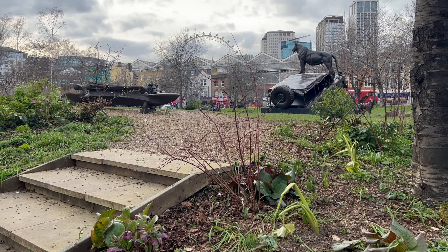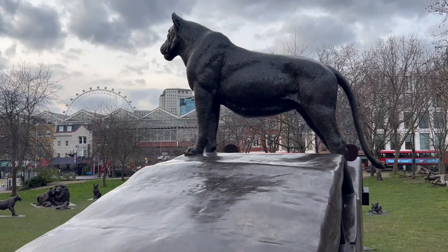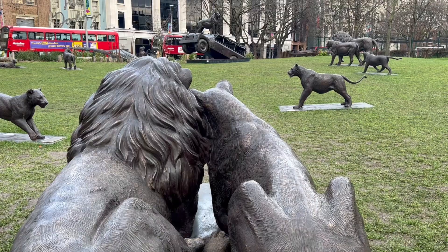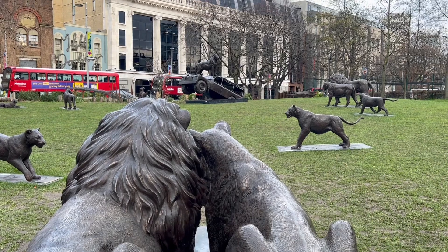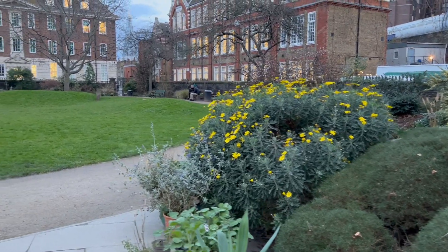Waterloo has some nice green spaces too. Waterloo Millennium Green is right in the heart of the area and has good views of London in the distance. St John's church gardens are peaceful too.